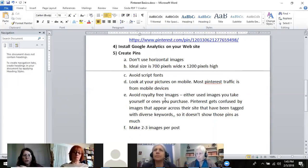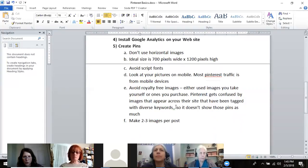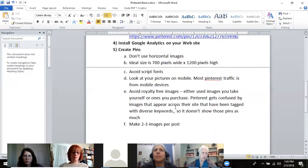If you use your own images or ones you've bought — which means they haven't been used as much — Pinterest is more likely to show them. She also suggested making two or three different images per blog post so that you have multiple ones people can choose from, giving each post more exposure.